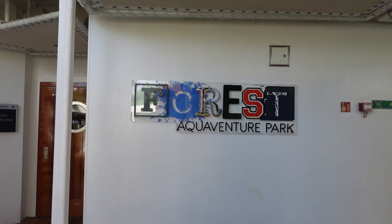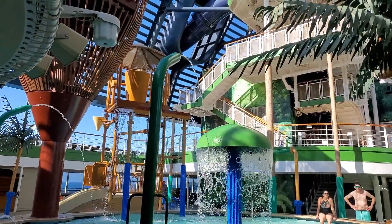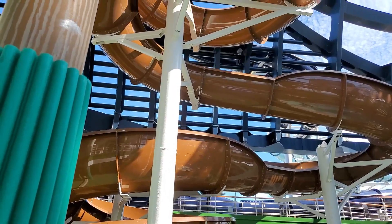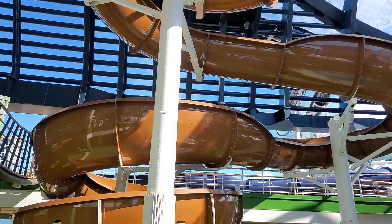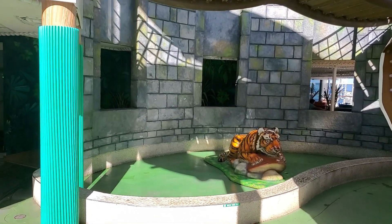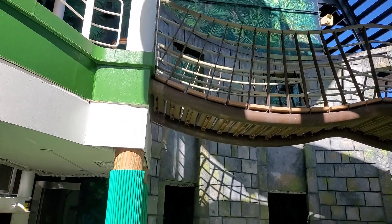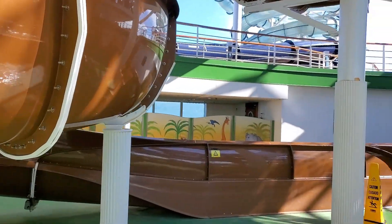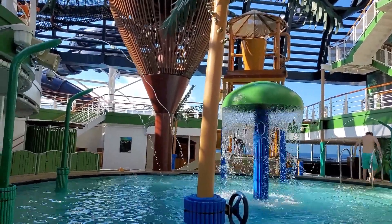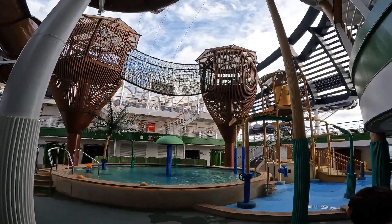Your kids will love the Forest Aqua Adventure Park. It has all the great amenities that a water park would have for kids. This water park had me wishing I was 10 years old again. What a great place this is.